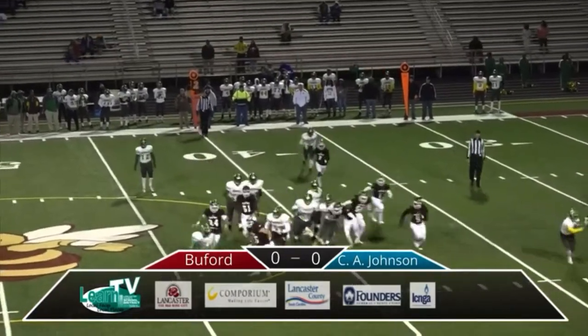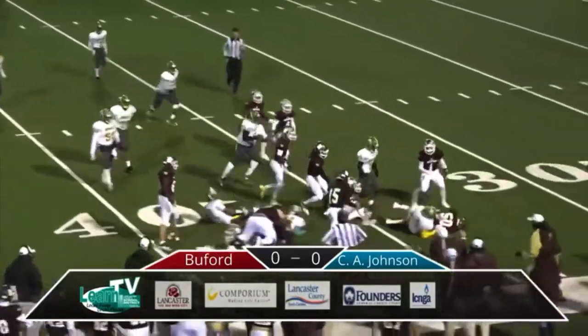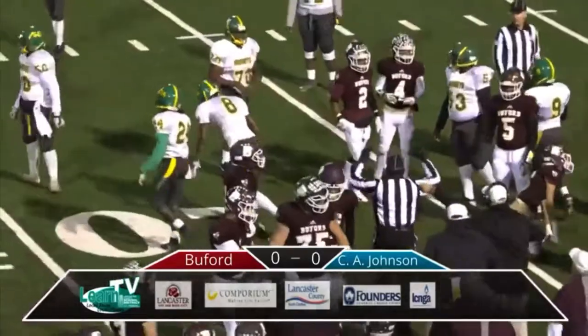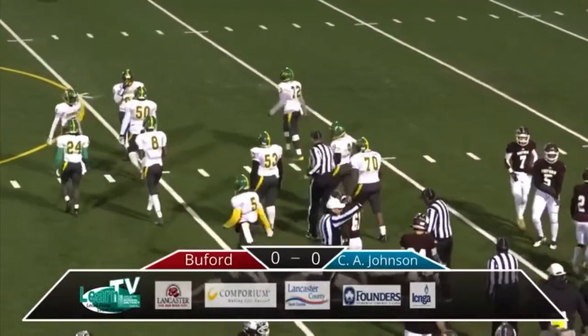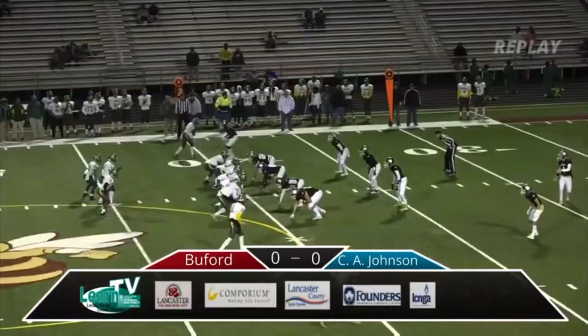Harris gives this one to the other man in the backfield, number 24. He's trying to get north and south and he's going to pick up a couple yards, but he fumbled the ball. That's going to be picked up — number 50 from Buford with the recovery. That's Peyton Poston. I believe that was Tanner Funderburk who got him and knocked it loose. Let's see if we can take another look at that one.